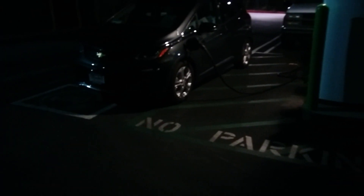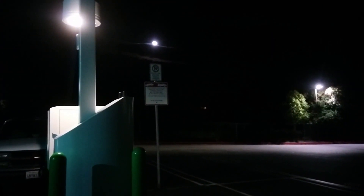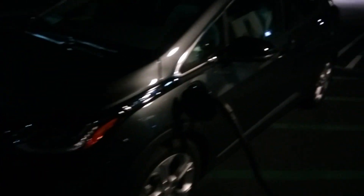Hey guys, so here we are, still charging. Nice moon up there. Can't decide whether it's like Boonwell or if the cloud's supposed to be like a Super Star Destroyer — something like that. Anyway, it's about 8:15, so I'm a little bit later.